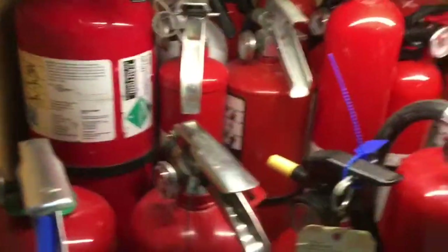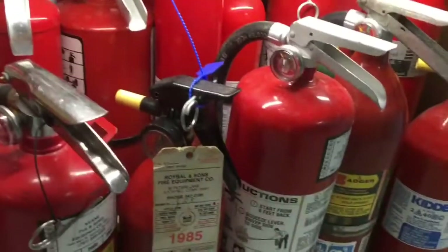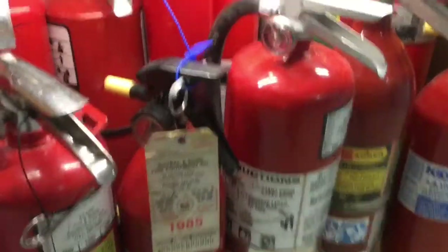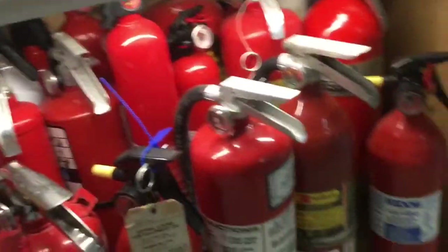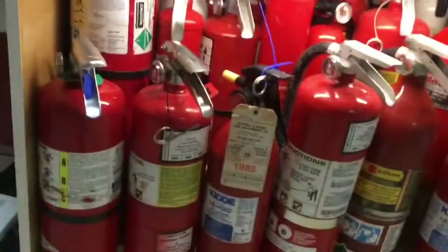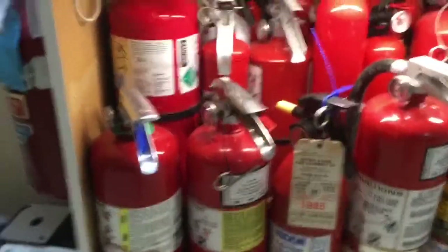Hello YouTube, welcome back to another video. Today I'll be doing a fire extinguisher video — I don't do those that often. This video goes out to the fire extinguisher fans. Today I'll be doing a full collection video; this is literally every single fire extinguisher I own, maybe minus a few, but mostly pretty much everything I have currently.